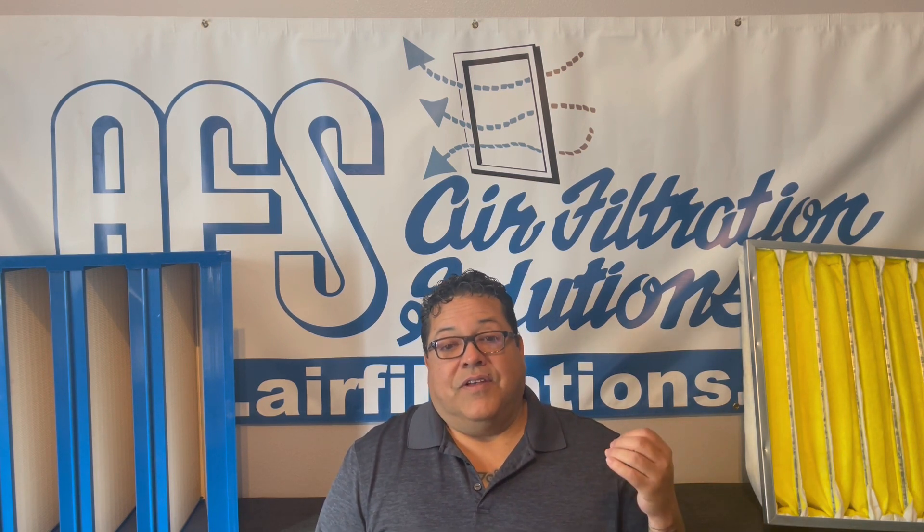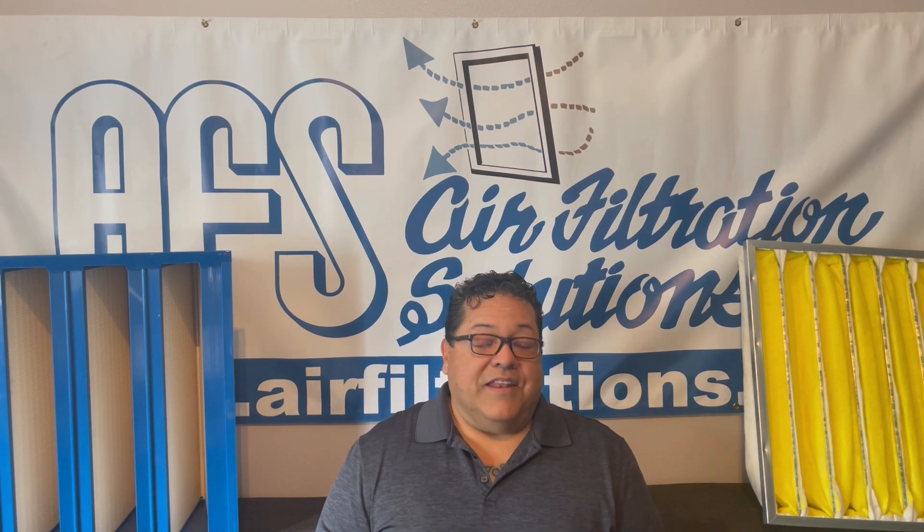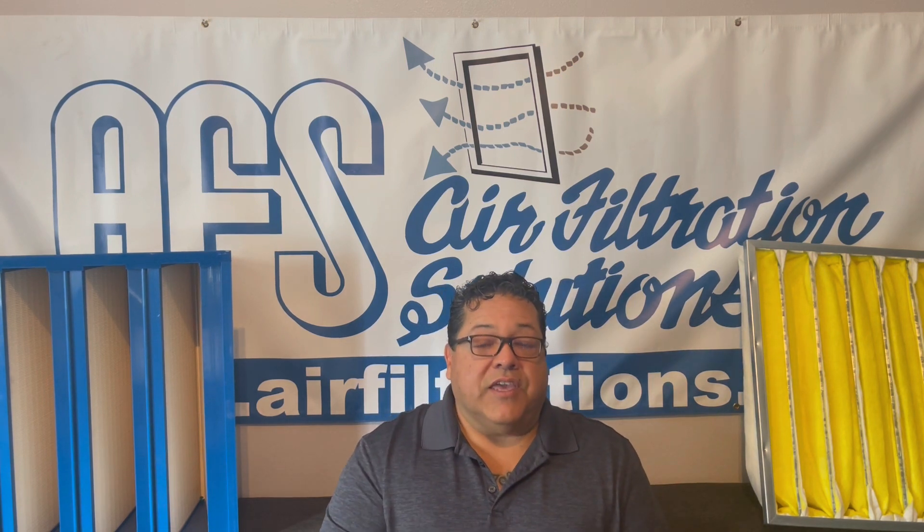In the perfect world, engineers would be on top of filter changes in a timely manner and you'd never have to worry about mold and spores. But in reality, that rarely happens. You have understaffed engineering crews, an overload of work, and as crazy as it may sound, air filters just aren't always on the priority list. That leads to the problems I share here on this platform and my website — over 30 years crawling in and out of air handlers, dozens of hospitals, hundreds of air handlers, and I see the same thing. Longevity goes to Fiberbond products with Sporax.